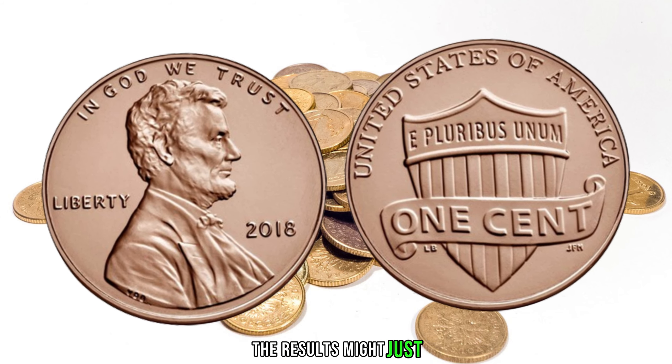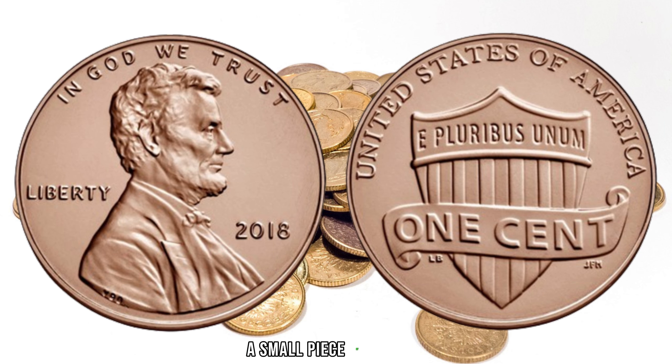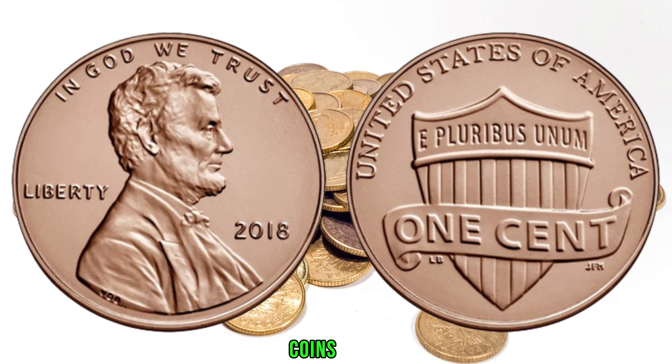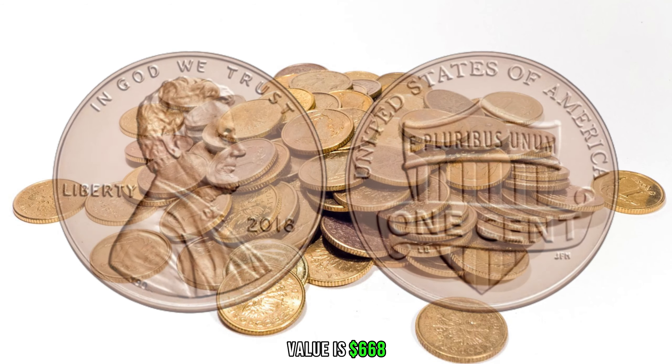The results of recent sales and auctions might just surprise you. The 2018 Lincoln penny — a small piece of history that could be worth big money. Remember to inspect your coins, check for rare mint marks, and be on the lookout for those elusive error coins. Who knows — you might just stumble upon a hidden gem in your collection. Finally, this coin value is $668.